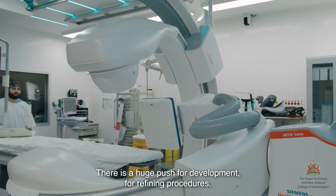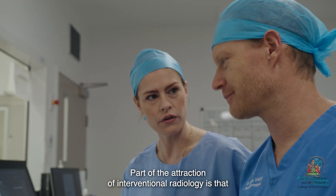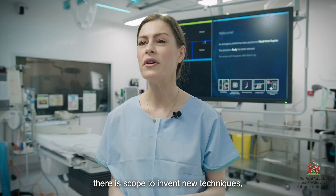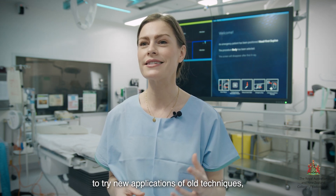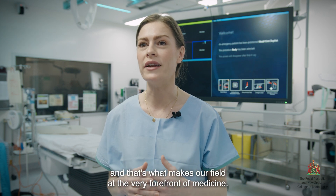There is a huge push for development, for refining procedures. Part of the attraction of interventional radiology is that there is scope to invent new techniques, to try new applications of old techniques, and that's what makes our field at the very forefront of medicine.